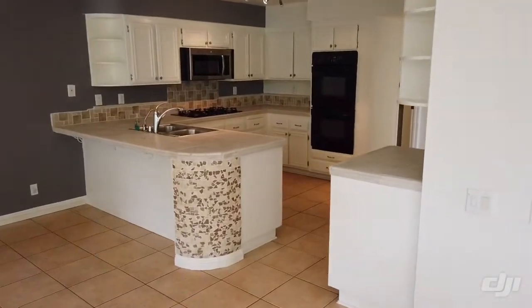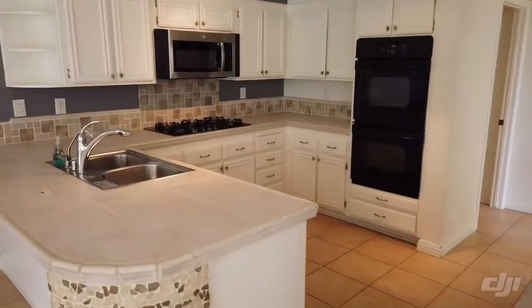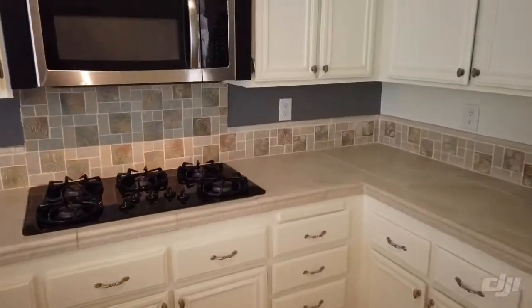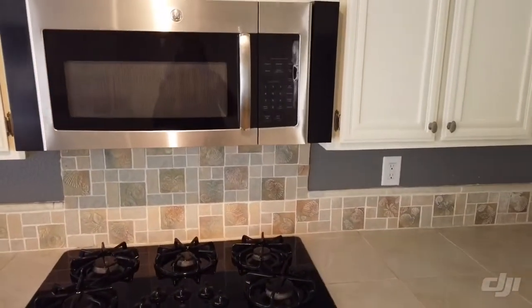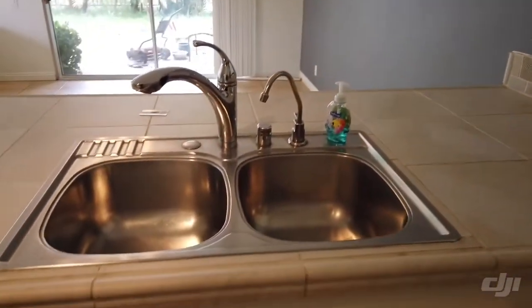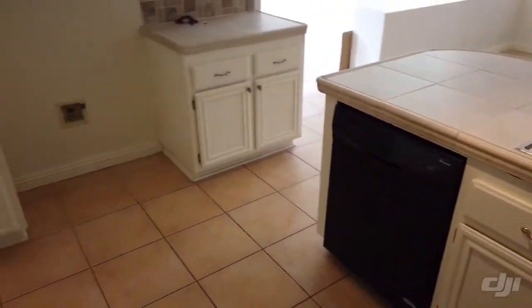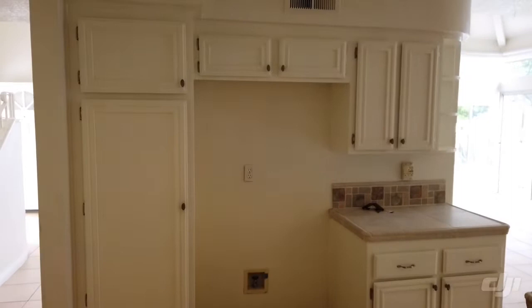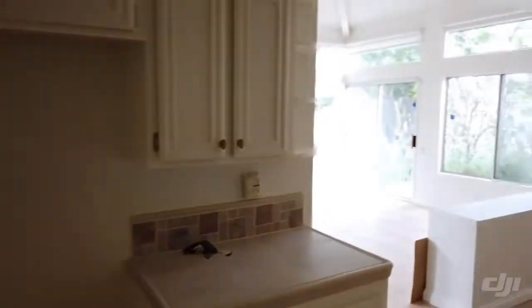The cabinets have been painted with handles. Nice gas cooktop and GE microwave. Stainless steel sink, dishwasher, and the refrigerator is here. There is also an extra refrigerator in the garage that you could use or keep out there.